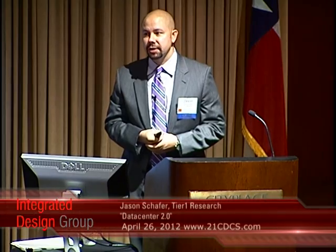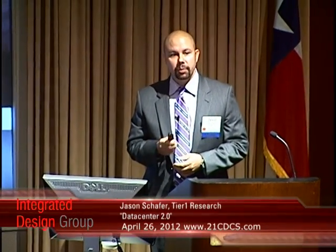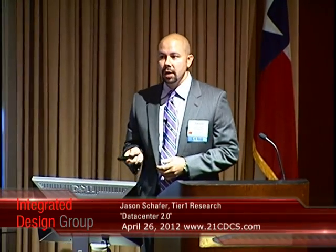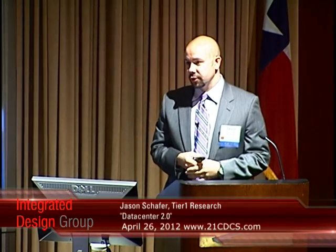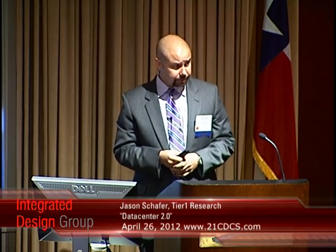What I'm going to get into here is speaking about prefabricated modular data centers. I've spoken on this topic a few times, so if you've seen my presentation, some of it will be the same, but this has new info — some preliminary findings from our research on the economics of data center 2.0, as we call it, the modular prefab as well.